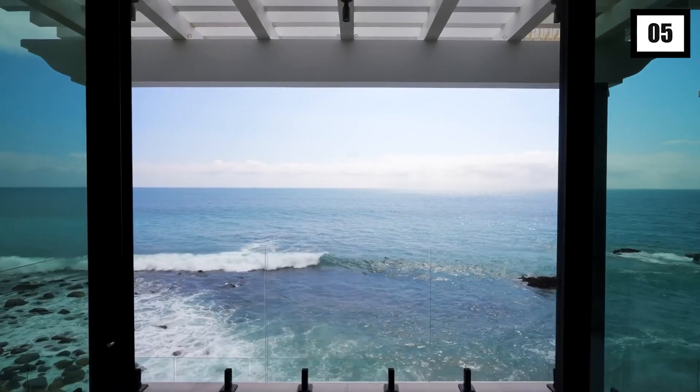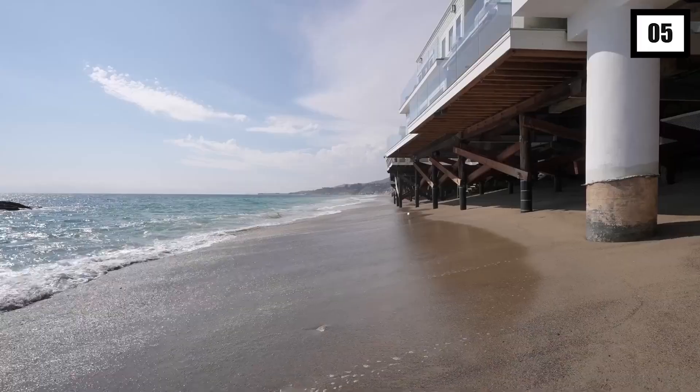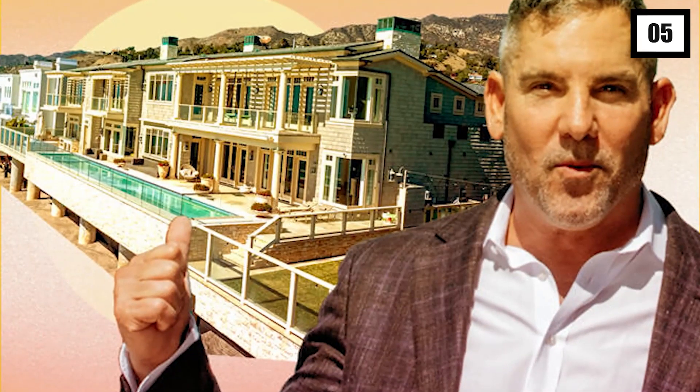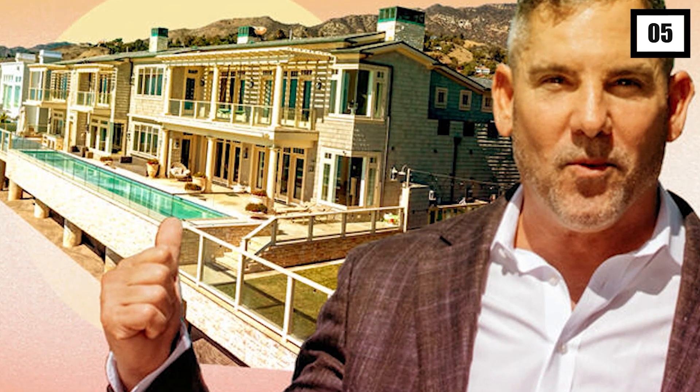The mansion is so glamorous that even Cardone doesn't believe he bought it. 'I think I stole this house,' he said. The property, located along the enclave's famed Carbon Beach, was recently listed at a price of around $50 to $80 million, and Cardone paid the same amount for it. The Real Deal had reported the property going into contract, though the buyer was unknown at the time — but Cardone is its proud new owner.